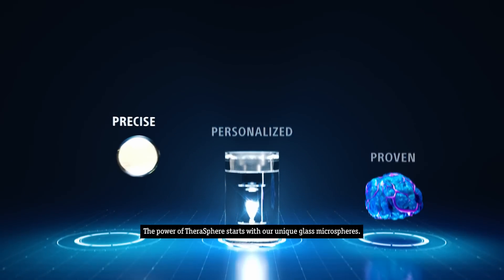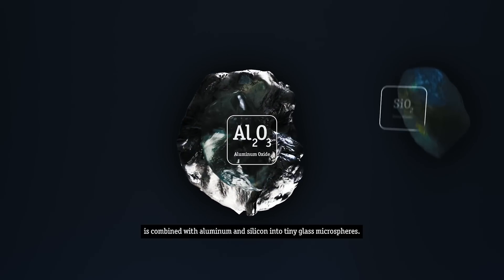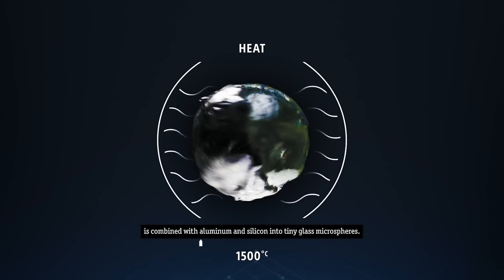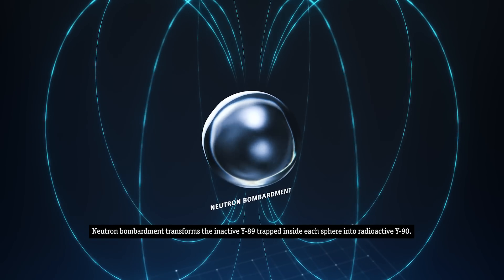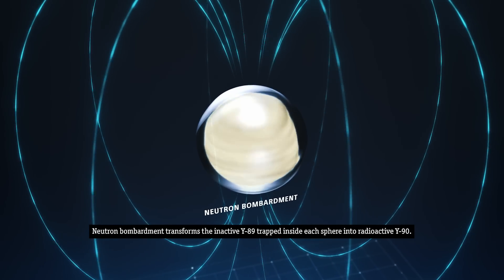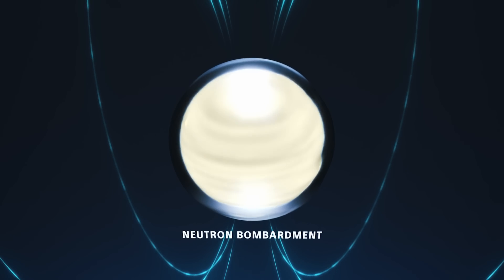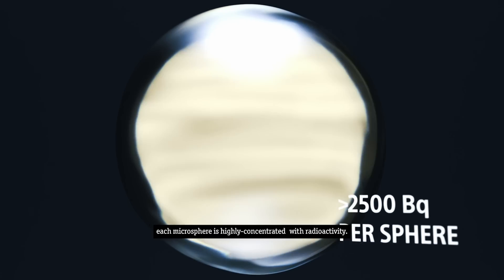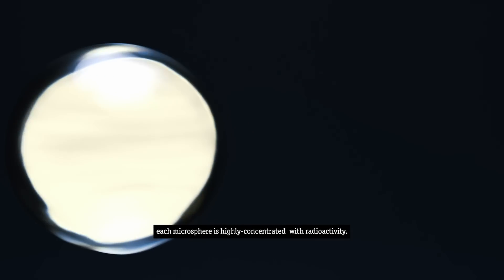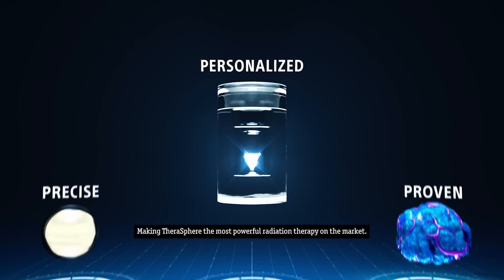The power of Therosphere starts with our unique glass microspheres. Inactive Yttrium-89 is combined with aluminum and silicon into tiny glass microspheres. Neutron bombardment transforms the inactive Y-89 trapped inside each sphere into radioactive Y-90. Because the yttrium is embedded within the glass matrix and not surface-bound, each microsphere is highly concentrated with radioactivity, making Therosphere the most powerful radiation therapy on the market.